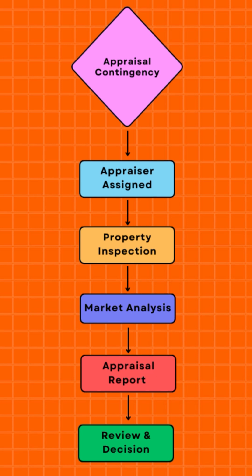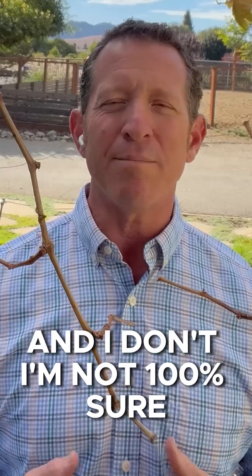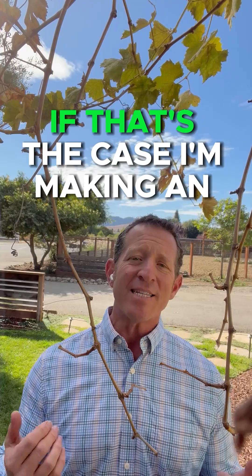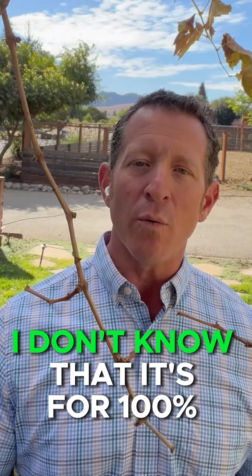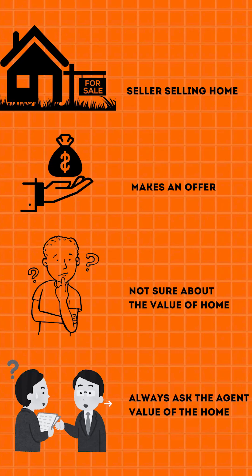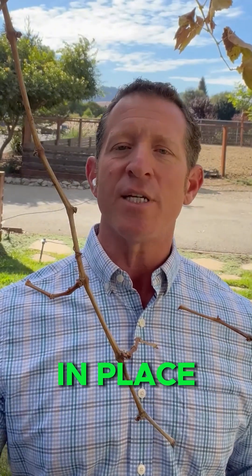The appraisal contingency works like this: if I'm making an offer on a home at $1.3 million and I'm not 100% sure that the value of that home is going to be there at $1.3 million — which is what the seller wants — I'm making an offer at $1.3M but saying, 'Seller, my agent and I are not 100% sure it's going to appraise at this value,' so I have an appraisal contingency in place. Always ask your agent what they think the value of the home is.